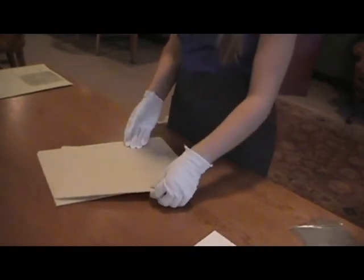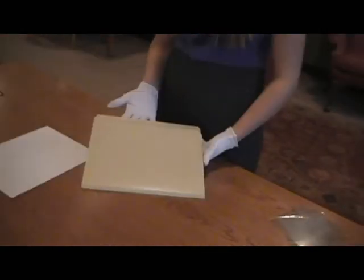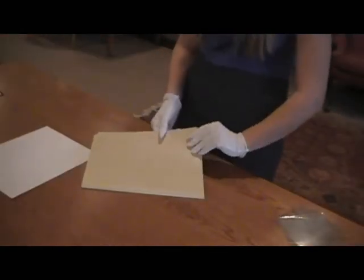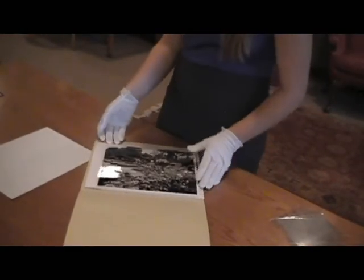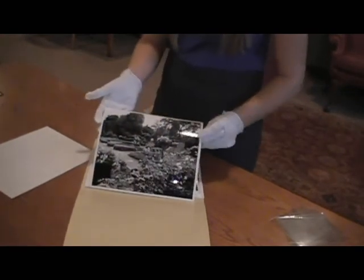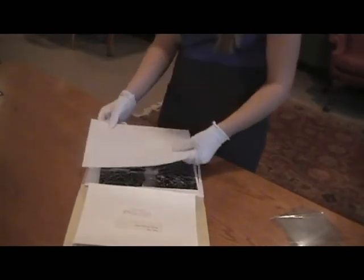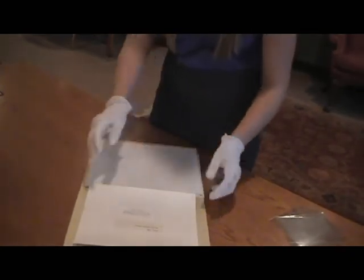Any materials that have passed the PAT will not react chemically with photographs. In the case of paper enclosures, you can either store each photo individually in its own folder, or you could also interleave photographs with acid-free paper, and then store these photographs collectively in folders or envelopes.